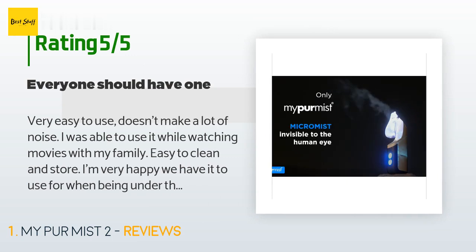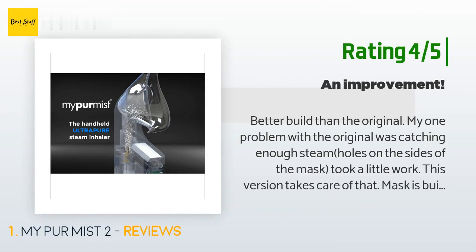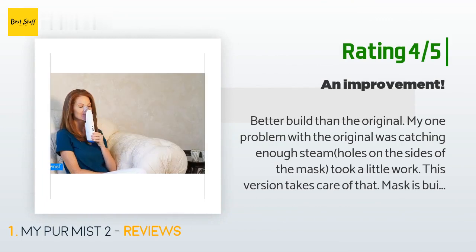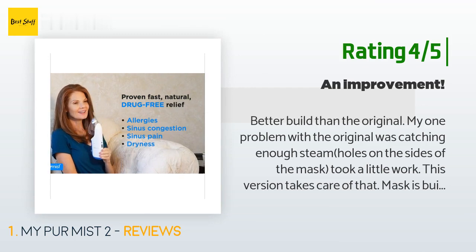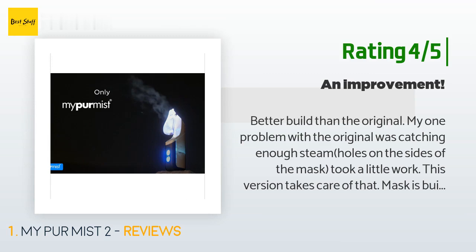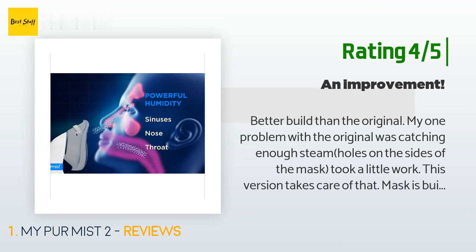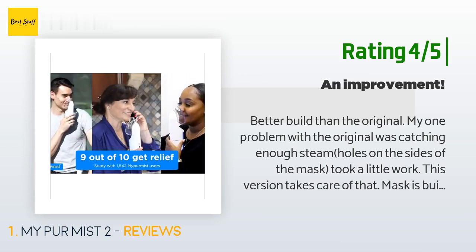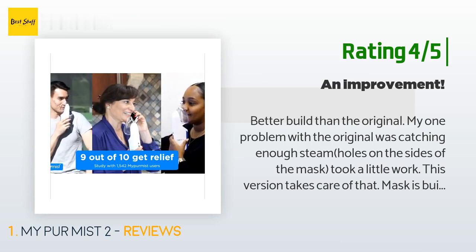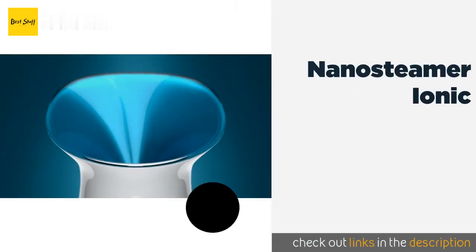Another happy customer said: better build than the original. My one problem with the original was catching enough steam — holes on the sides of the mask took a little work. This version takes care of that; the mask is built in so the steam is there to breathe. My one negative is the vials you have to buy, but there's a way around that — the holes aren't too small. You can also get a warranty from the site itself, including a lifetime warranty with water refills every 90 days for $20 per 90 days.